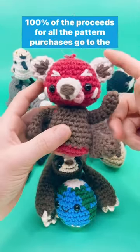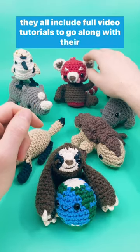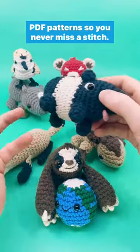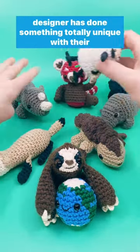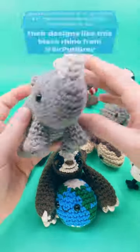100% of the proceeds for all the pattern purchases go to the World Wildlife Fund to help protect our natural planet, and they all include full video tutorials to go along with their PDF patterns so you never miss a stitch. My favorite part about this collaboration is that every designer has done something totally unique with their patterns, and it's so fun to see their creative solutions to their designs.